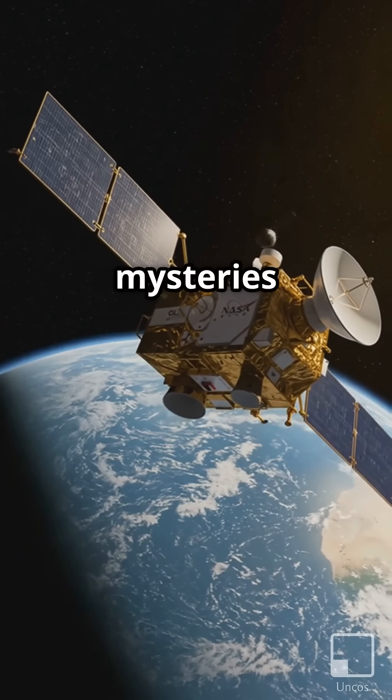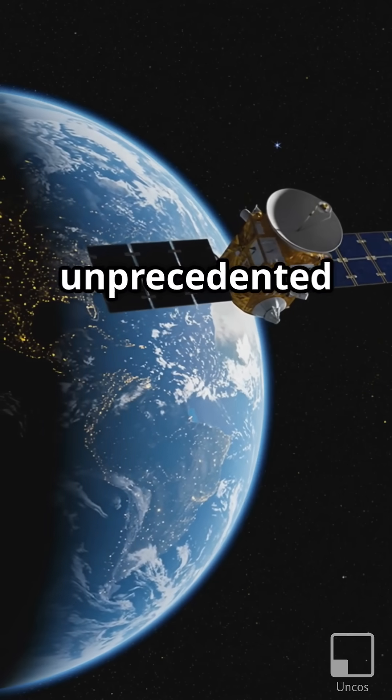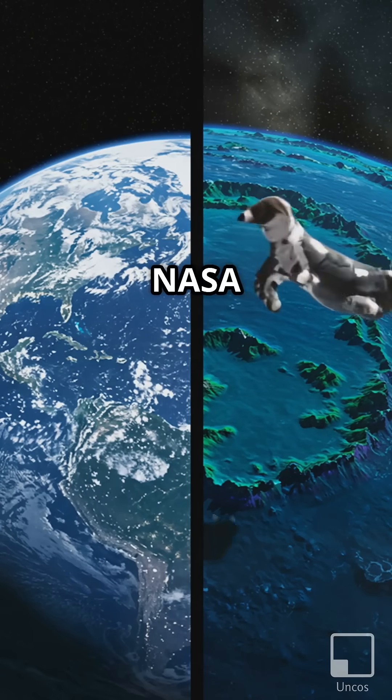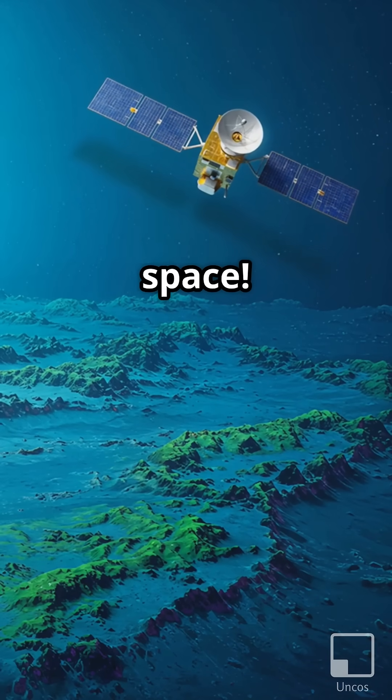I've always been fascinated by the mysteries lurking beneath the ocean's surface, and now, thanks to a new satellite called SWOT, we're getting an unprecedented look at what's down there. This joint mission between NASA and the French space agency CNES is giving us the most detailed map of the seafloor ever created, and it's doing it all from space.